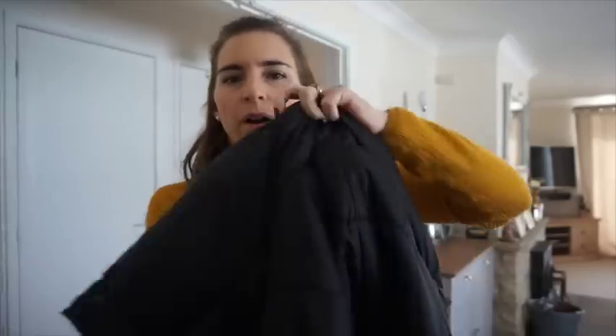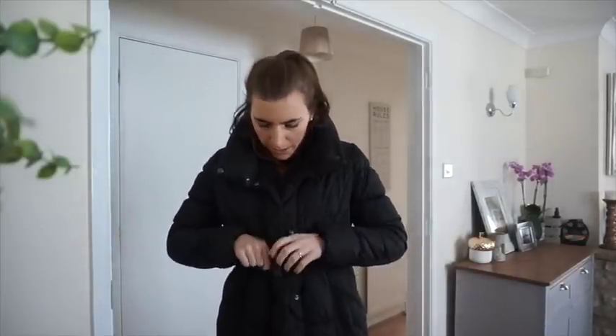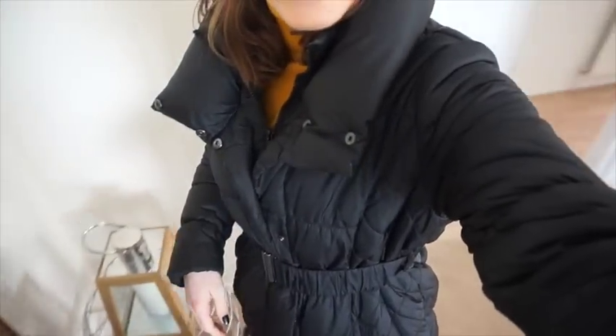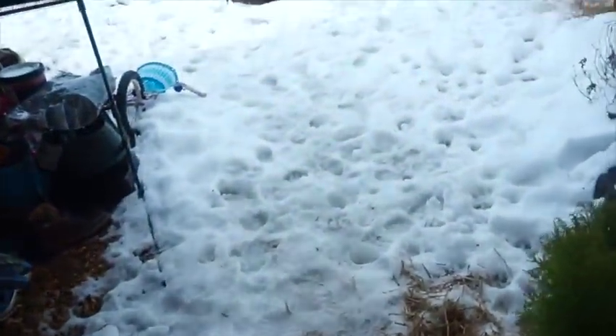I'm wearing my ASOS big fat chubby coat — I love this one. It's got a really thick collar, kind of like a double collar, and it's got this belt that clips in. I'll leave it linked — I know it's sold out, I got it in the sale. It was originally about 50-odd pounds and I got it for around 20 pounds. On my feet I'm wearing my old faithful mini UGGs because it's snowy.